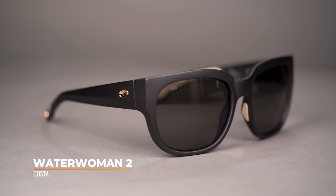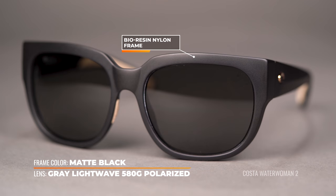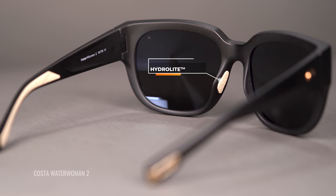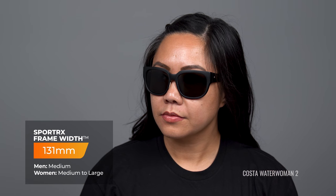The next frame in our lineup is the Costa Water Woman 2, which is a larger version of the original Water Woman — Costa's first female-specific performance frame. It's made out of a bioresin nylon which is both saltwater-safe and anti-corrosive, and the special part about this frame is that it's part of Costa's Kick Plastic initiative, which aims to reduce plastic consumption across the entire brand. The nose pads and temple tips are made out of hydrolite rubber to help with grip while you're getting sweaty, and it also has cool little metal keeper slots compatible with a leash if you want to hang them around your neck. In prescription, these are available with Costa's 580 lens which cuts 99% of glare. The SFW of the Costa Water Woman 2 is 131, classifying it as a women's medium to large.